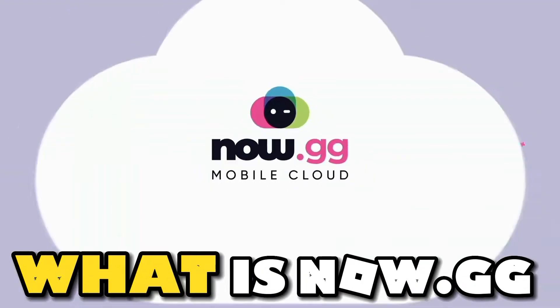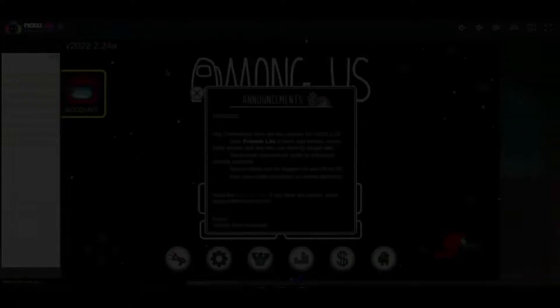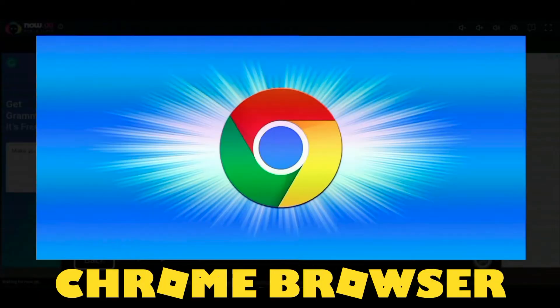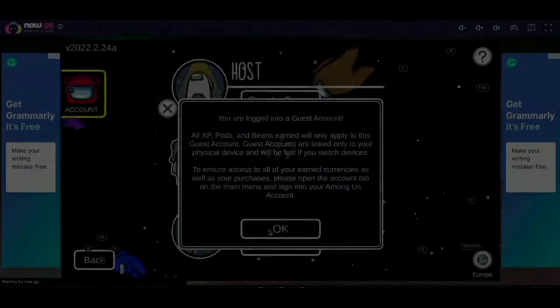What is Now.gg? Now.gg is a platform you can access to play mainstream games such as Minecraft, Fortnite, Roblox, and many more, as long as you have a Chrome browser, a stable WiFi connection, and a Now.gg account. You're all set.